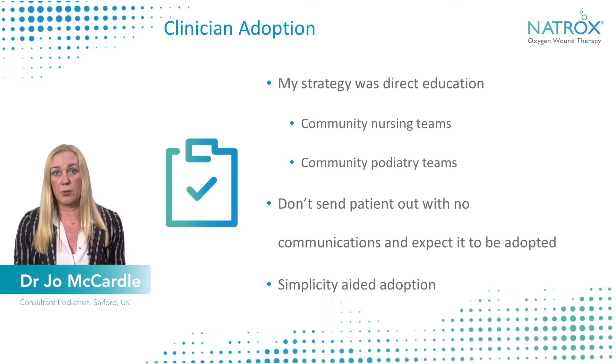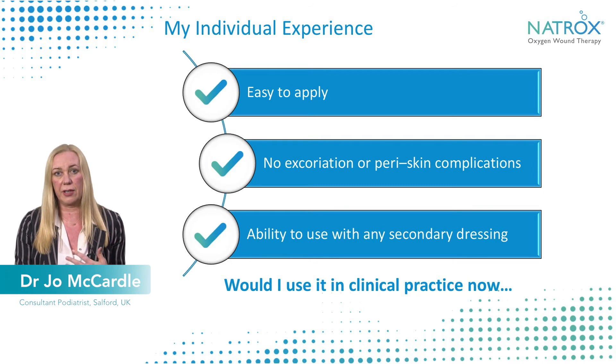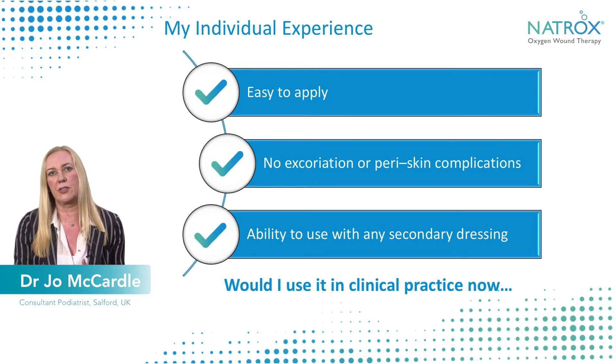I didn't just send patients out with a note — I actually went with the patient and did a visit, and after that there was no need for any secondary visits because the clinicians were able to use it effectively, as it is so simple to use. In my own experience, using the device regularly, I found it easy to apply with no excoriation or secondary peri-wound skin complications. I also liked that as a clinician I was able to choose which secondary dressing I wanted, because every wound can be different and may require different levels of moisture-absorbent dressings, and it wasn't prescriptive about what you could use.